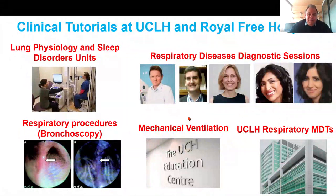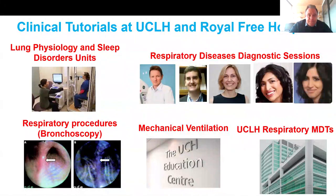You also observe respiratory procedures including bronchoscopies, and learn about mechanical ventilation delivered by the UCLH Education Center. Every week from term two until the end of the program, you can attend UCLH respiratory multidisciplinary team meetings. You also spend around 60 to 80 hours in our respiratory labs during term two to perform lab-based tutorials, including learning to identify and stain airway epithelial cells such as basal cells, goblet cells, and club cells, and cell biology tutorials using TGF-beta to understand how this molecule changes morphology and viability of cells.